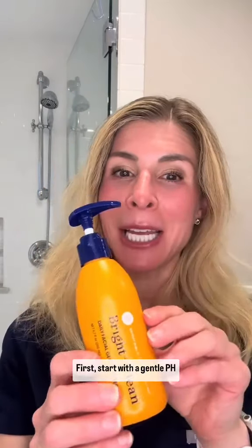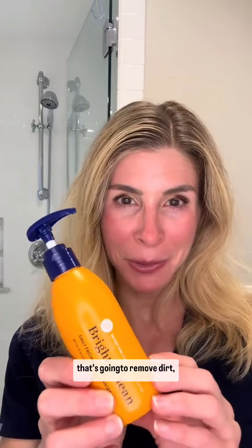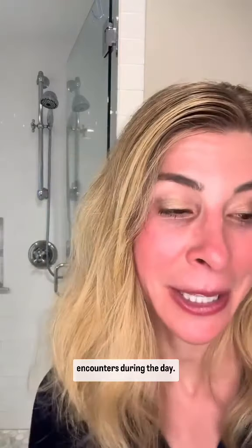First, start with a gentle pH-balanced foaming cleanser that's going to remove dirt, oil, makeup, sunscreen — everything that your skin encounters during the day.